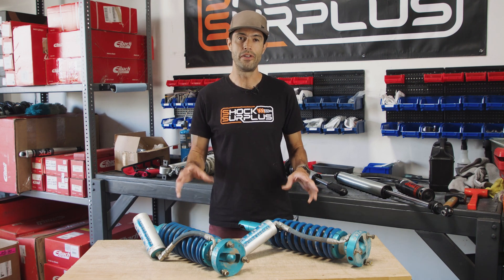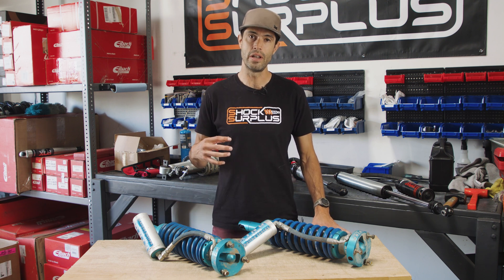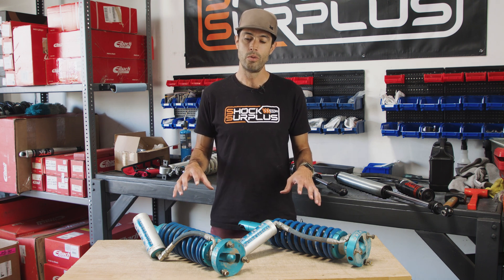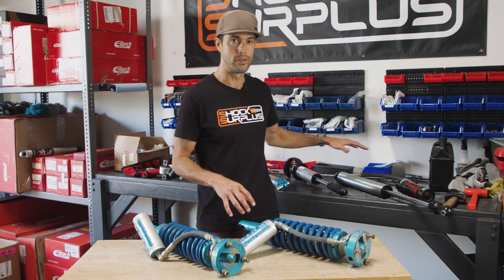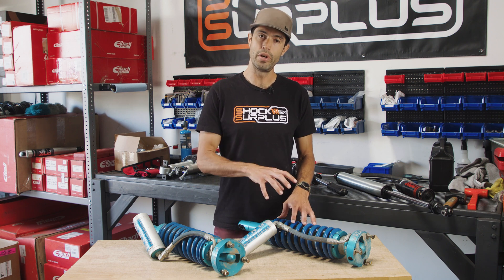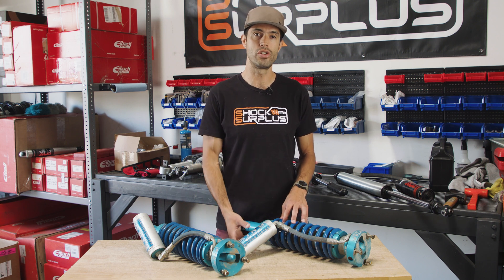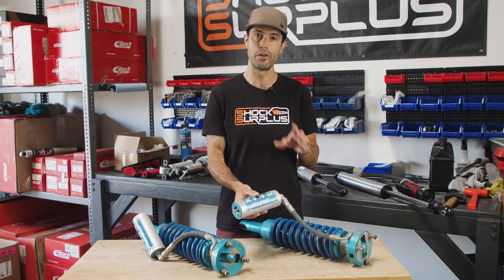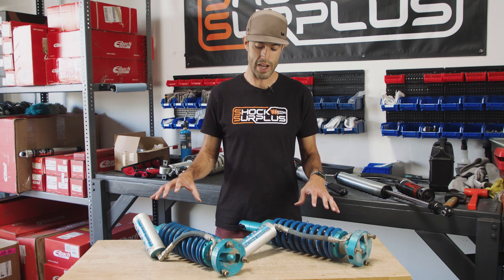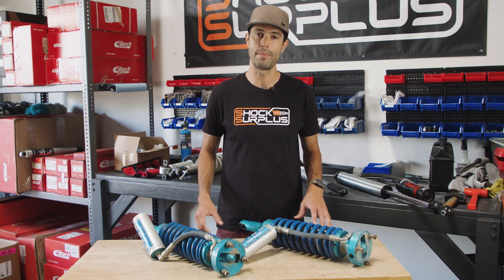Hey guys, Sean here. Today we've got one of our good friend John's 2.5 inch King coilovers and rear shocks. He sent them in so we can service them, get them rebuilt, get new oil, get new seals, make these things operate like new. We do that not only for King but also for Fox, Icon, and Bilstein. Today we're also headed to SDI, which has an electronically adjustable reservoir that allows different trail modes and settings for how we want the truck to drive. So we're servicing these King shocks and getting them outfitted with SDI's electronically adjustable reservoirs and taking a shop tour at their factory.